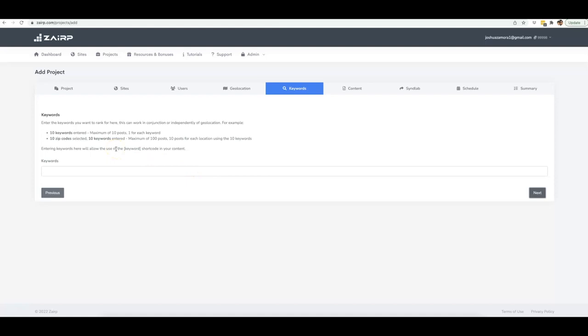Here is where you can input the keywords that you want to target with your rankings. I'm going to put 'drone repair,' 'drone repair expert,' 'drone repair professional,' and 'drone repair experts.' Then I'll click Next.